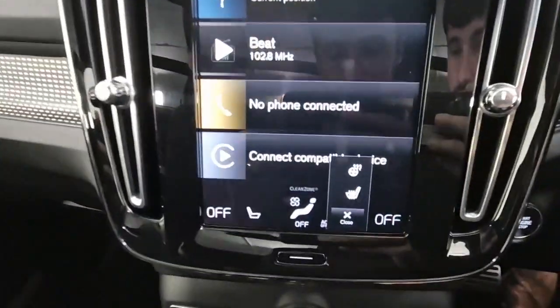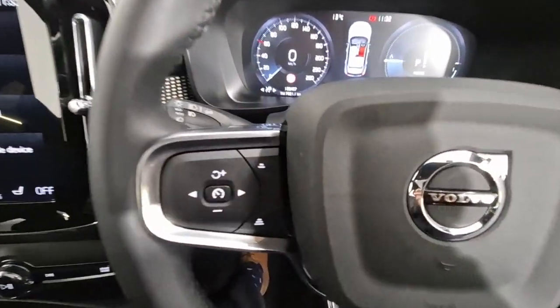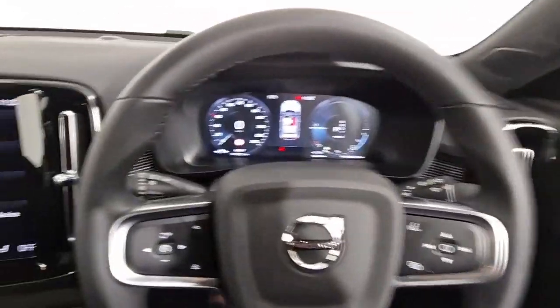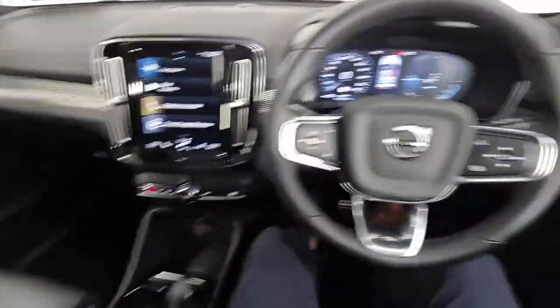You have heated front seats and a heated steering wheel as well as a heated windscreen, and your charcoal leather multifunction steering wheel with controls for your adaptive cruise control. You have pilot assist, multimedia controls, and Google assistance as well. The car also comes with auto lights and auto wipers, and has a full service history here with ourselves.